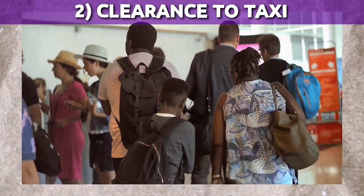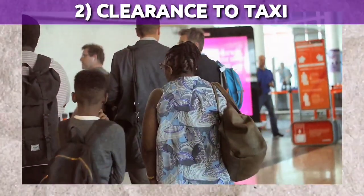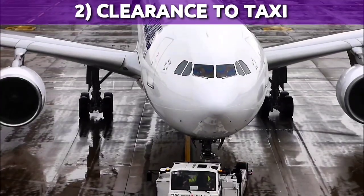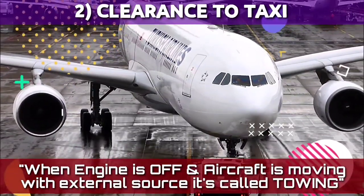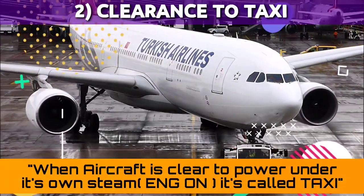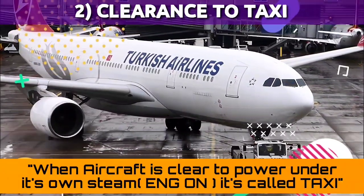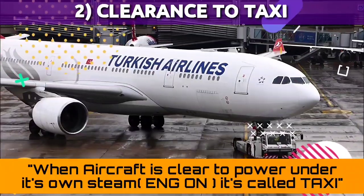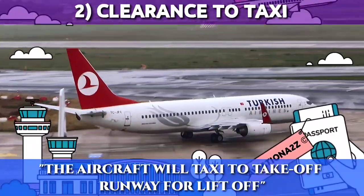The next phase is clearance to taxi. Once the aircraft is boarded with passengers, loaded with cargo, and all doors locked, the pilot will obtain ground clearance from air traffic control to taxi. The aircraft is then pushed back, typically with a tug. When the engine is off and the aircraft is moving, it's called towing. When the aircraft is clear to move under its own power and pilots can start the engines, the tug is unhooked. Moving under engine power is called taxi. Finally, the aircraft will taxi to the takeoff runway.